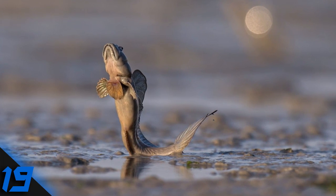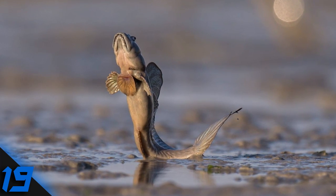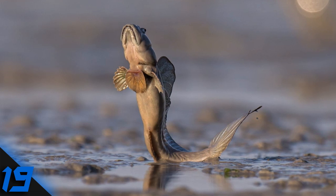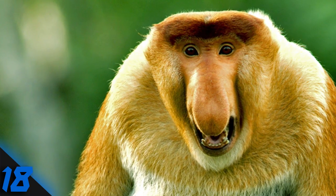Number 19: Mudskipper. Mudskippers are fish that propel themselves across land using their fins. They live in mud flats and, despite being fish, spend most of their time out of the water.